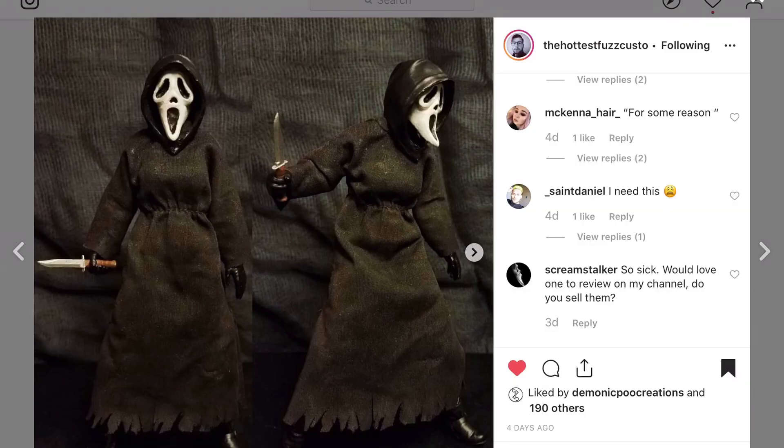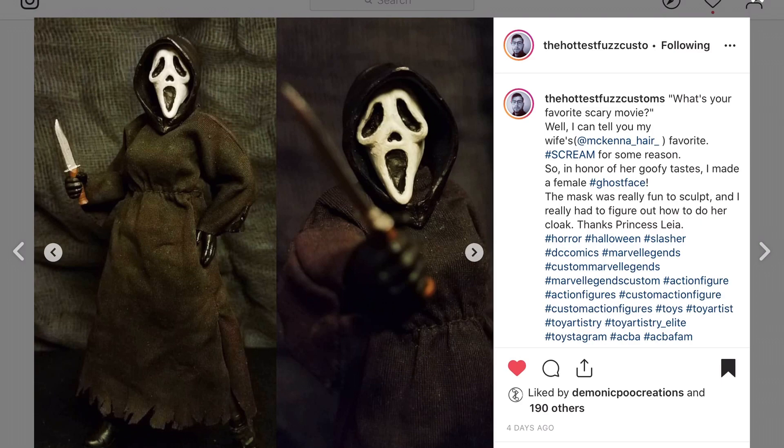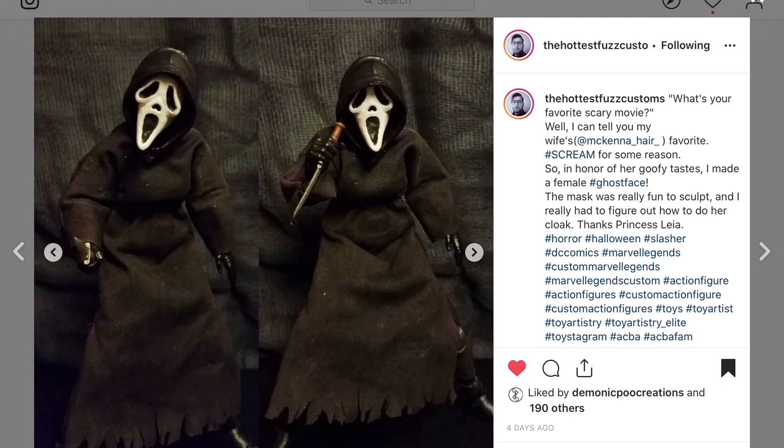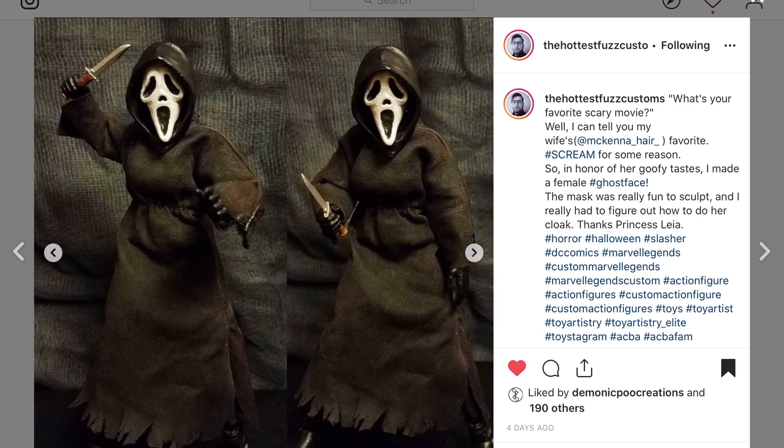The Hottest Fuzz Customs doing the Scream character — very accurate looking mask. He did the soft goods and this is a pet peeve of mine which he's achieved well: he actually weathered up the soft goods. I personally don't like soft goods that have nothing on them other than the bare fabric. This looks more realistic — I think he nailed that character.